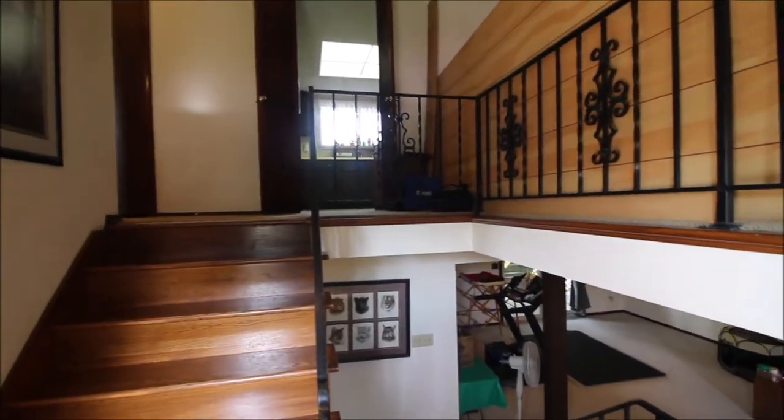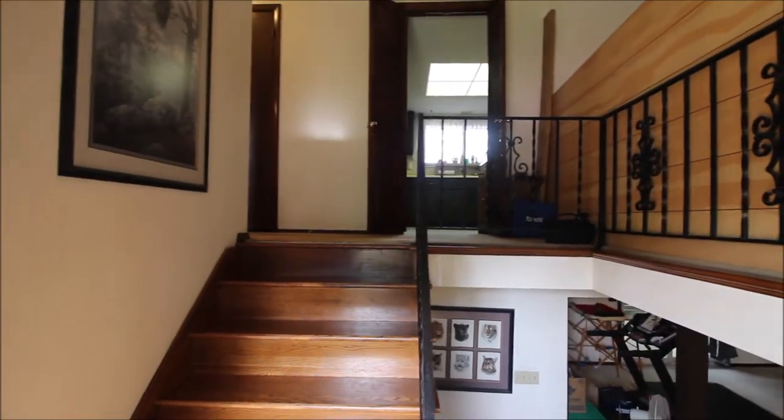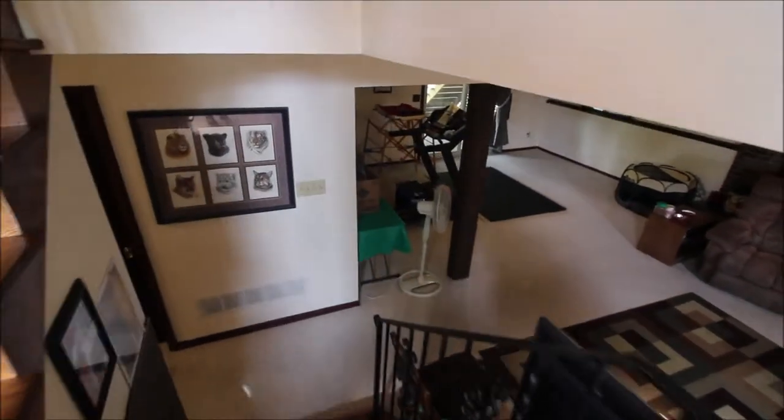Just stepped in the front door here at 1792 Wylene Drive in Beaver Creek, Ohio. Got a couple choices to make when we come in — can either go up or down. So let's go ahead and head downstairs and take a look.